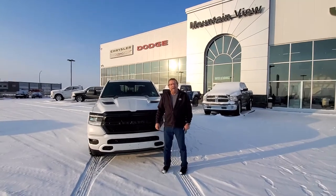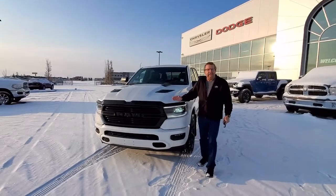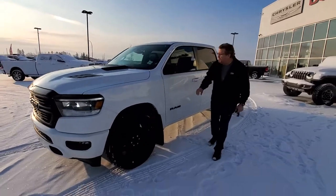Hey everybody, Steve McFry here from Mountain View Dodge. What do I have here? Brand new 2021 Ram 5900 Sport Night Edition. I love the white with the black, got the sport hood. I love the black rims on this.